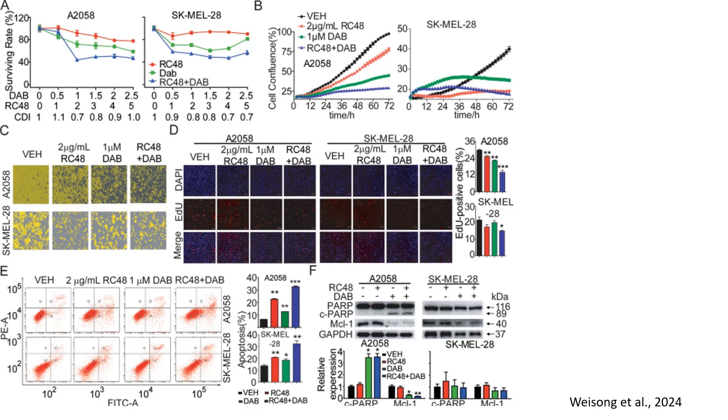In panel E, to determine whether the antiproliferative effects were associated with apoptosis, researchers conducted Annexin-V/PI staining and flow cytometry analysis. RC48 or dabrafenib alone increased the apoptotic cell population to approximately 20–30%, while RC48 plus dabrafenib induced significantly higher apoptosis at approximately 40–45%, with a p-value lower than 0.001. This confirms that RC48 and dabrafenib synergistically promote programmed cell death in melanoma cells.